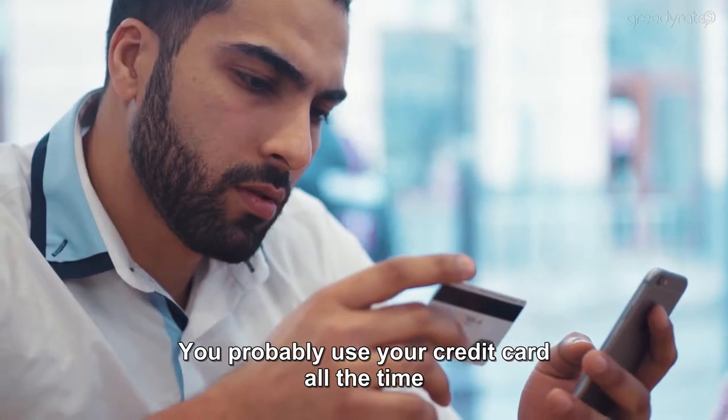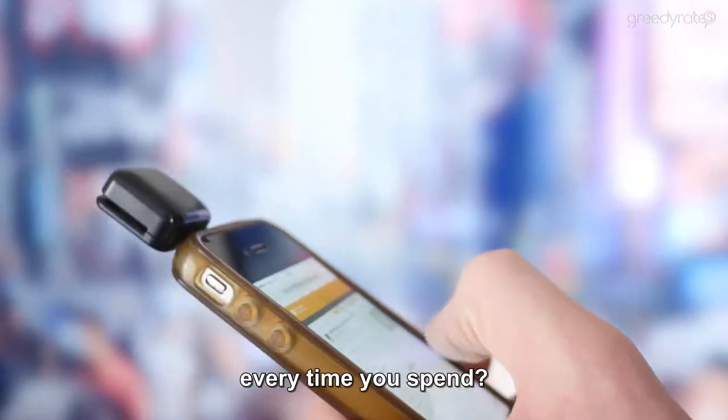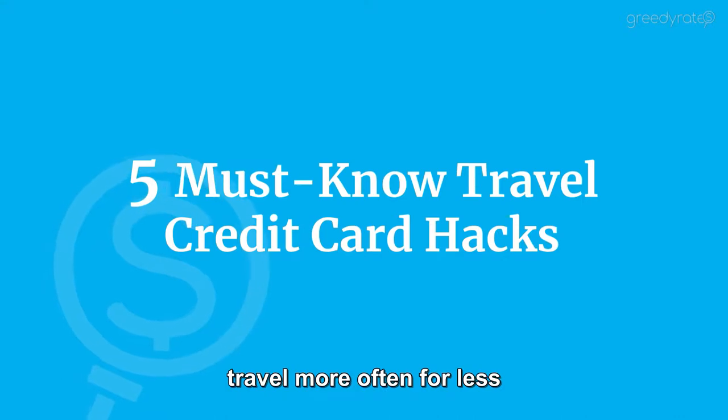You probably use your credit card all the time, but are you saving on your next big vacation every time you spend? These five credit card hacks will help you travel more often for less.